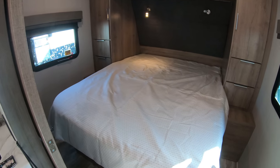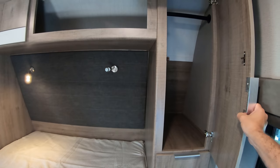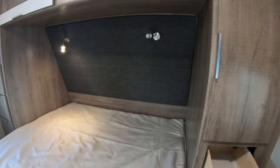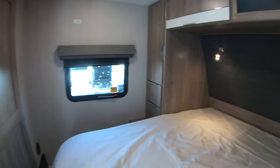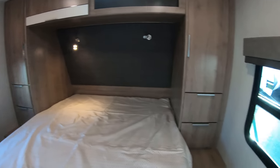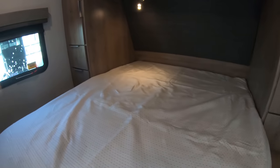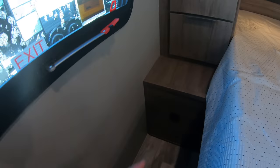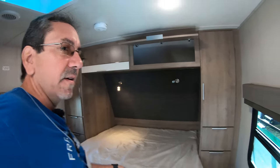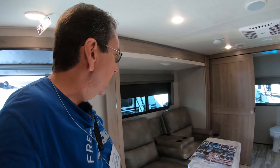This is the Imagine XLS 22 RBE. Here we have a nice walk-around bed in the front — a queen-size bed with his and hers closets. The wood doesn't feel super thick but it doesn't feel like it's going to fall apart anytime soon. Here we have our control panel, emergency exit. We have a power plug down there, and here we have USB and a power plug — so the person sleeping on the other side of the bed better have a very long USB cable to charge their phone or tablet.